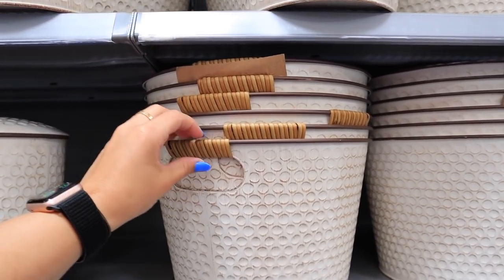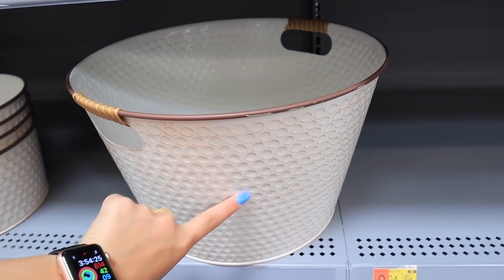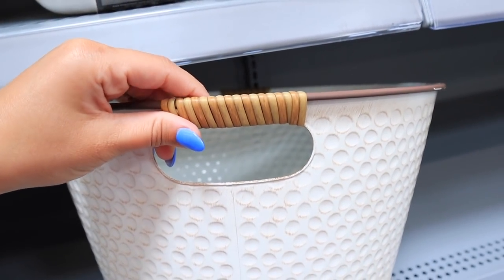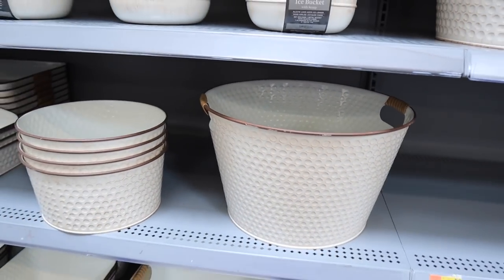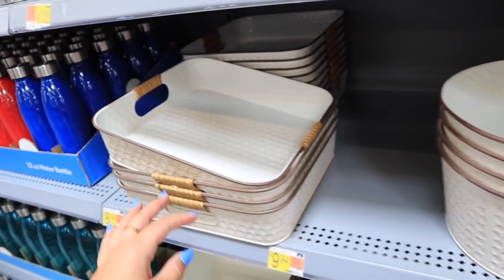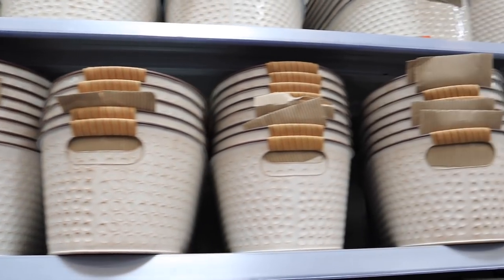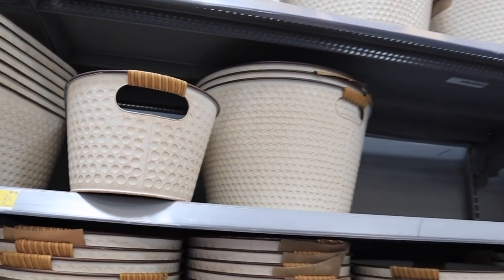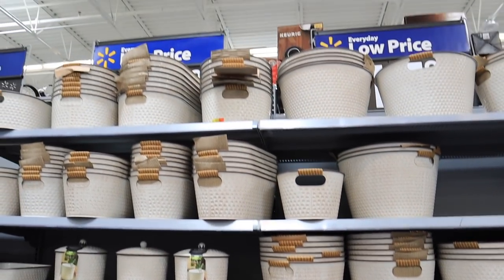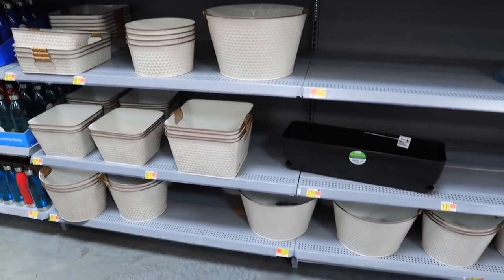They also have these like buckets — they don't have to be drink buckets, but they definitely could be. They're the same little galvanized cream color with a natural element on the sides. They have a bunch of different sizes — that's the biggest one. They have one without handles, a square tray version, and honestly a bunch of different shapes: longer shapes, circles. I will have a bunch of these linked down below, but they have a ton of different shapes and sizes in this line.